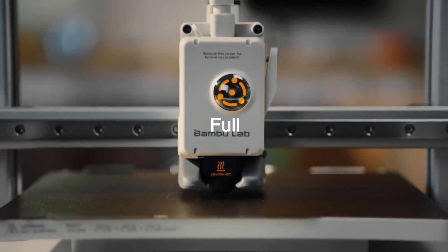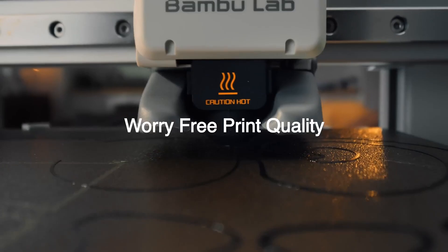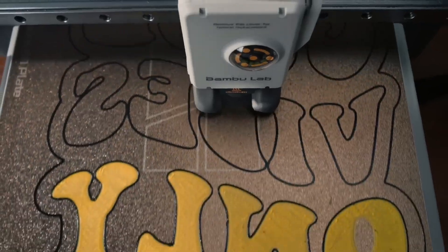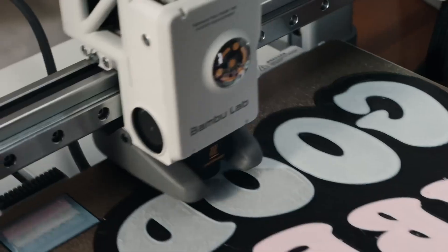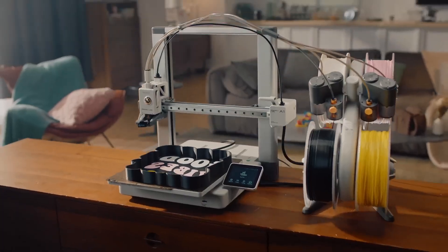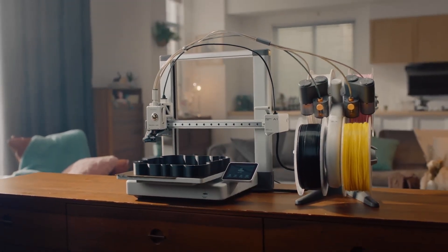Despite the high speed, the printer runs surprisingly quiet thanks to active motor noise cancelling, making it suitable for bedrooms, offices, and small workspaces. Overall, the Bambu Lab A1 is ideal for beginners who want a stress-free setup, hobbyists who want fast and accurate prints, and anyone who plans to step into multi-color printing with ease. It's a powerful, quiet, and thoughtfully designed machine that delivers impressive results right out of the box.